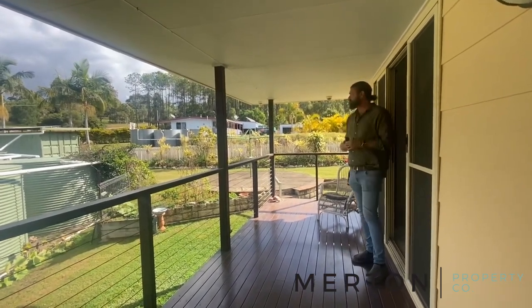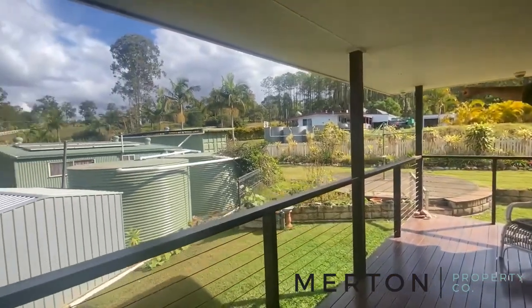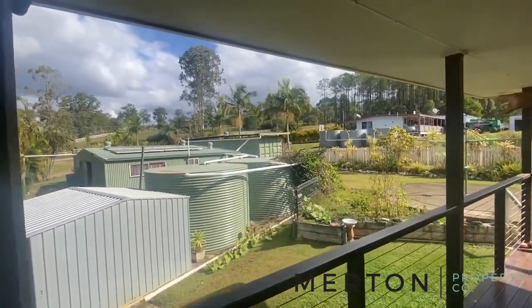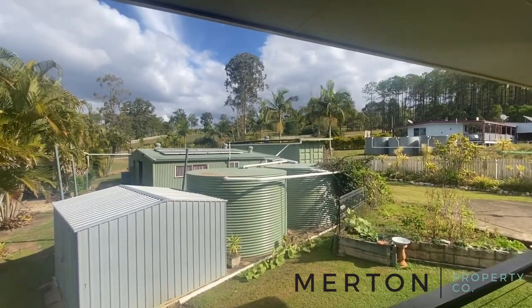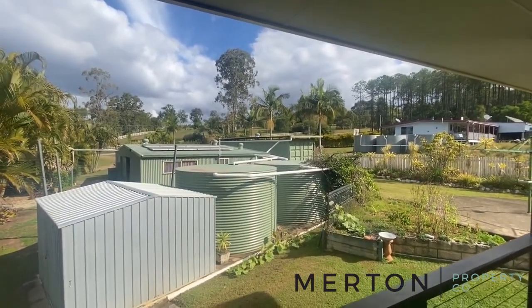One more thing that just caught my eye - the shipping container will come with the place too. A good 20-foot shipping container - everyone's screaming out for those at the moment. Thanks for watching, don't forget to subscribe to the YouTube channel and hit the notification bell. See you again very soon!